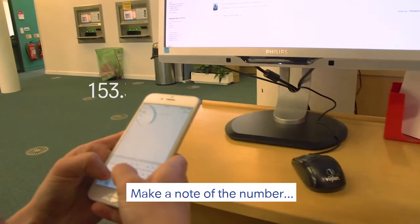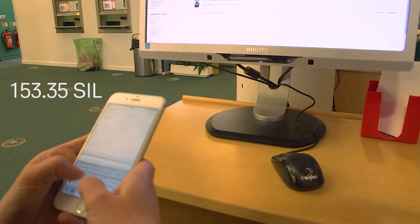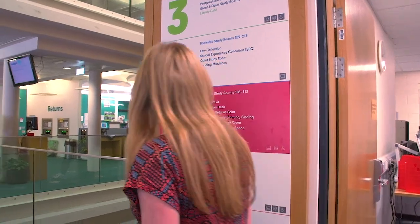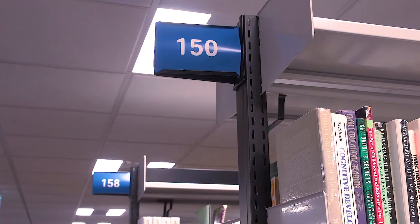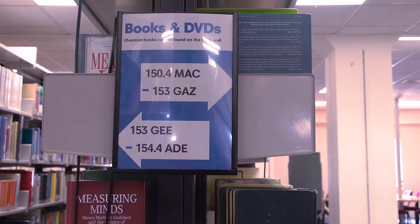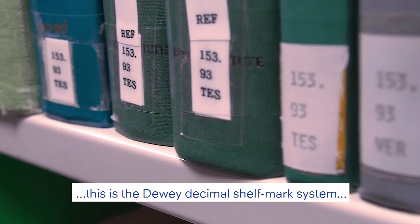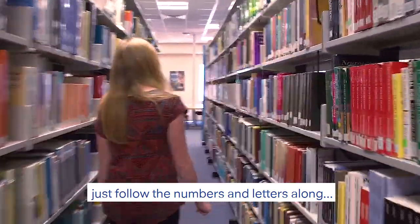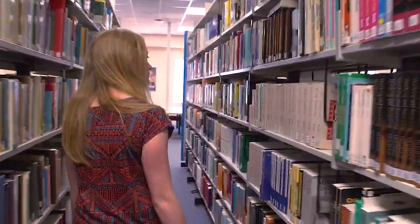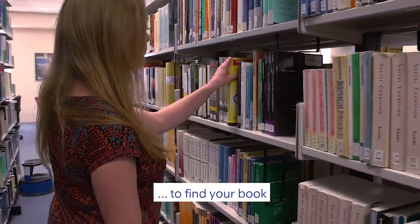Make a note of the number. This is the Dewey Decimal Shelf Mark System. Just follow the numbers and letters along to find your book.